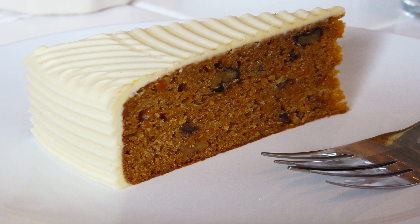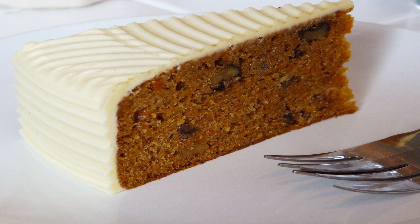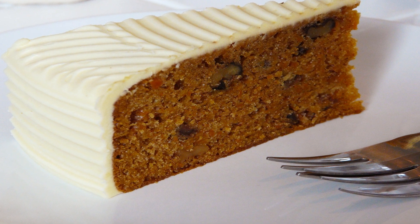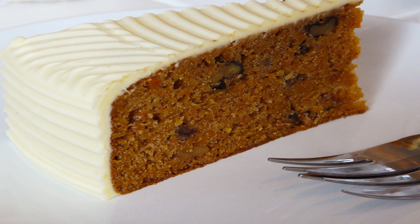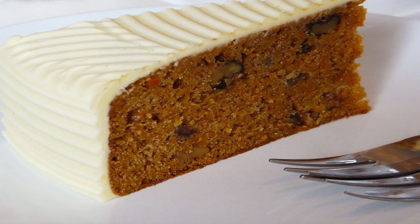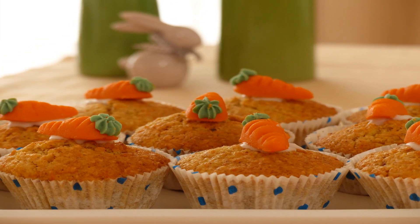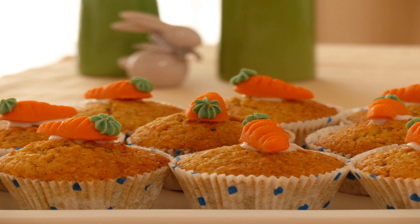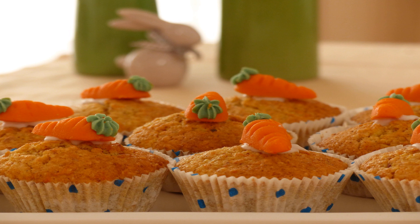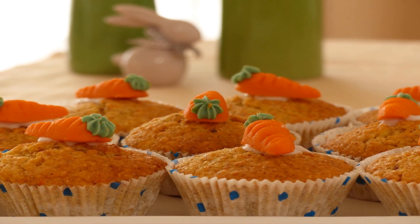Almond flour is made from almonds and only almonds, which are blanched to remove the skin and then ground. Almond nutrition comes with a ton of health benefits, including boosting your heart health, managing your blood sugar levels and slimming your waistline. Instead of using an ingredient like white flour that could be detrimental to your health, why not choose a flour that will promote your well-being and supply vitamins and minerals like vitamin E, iron, magnesium, potassium and calcium.